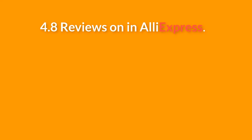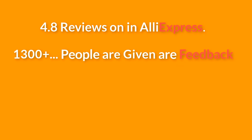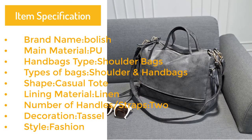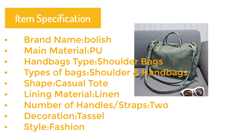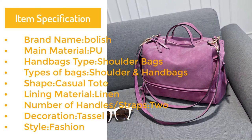This product has 4.8 reviews on AliExpress with 1300 plus people giving feedback, so don't worry about quality. Item specifications: brand name Molish, main material PU, handbag type shoulder bags, type of bag shoulder handbag, shape casual tote, lining material linen.